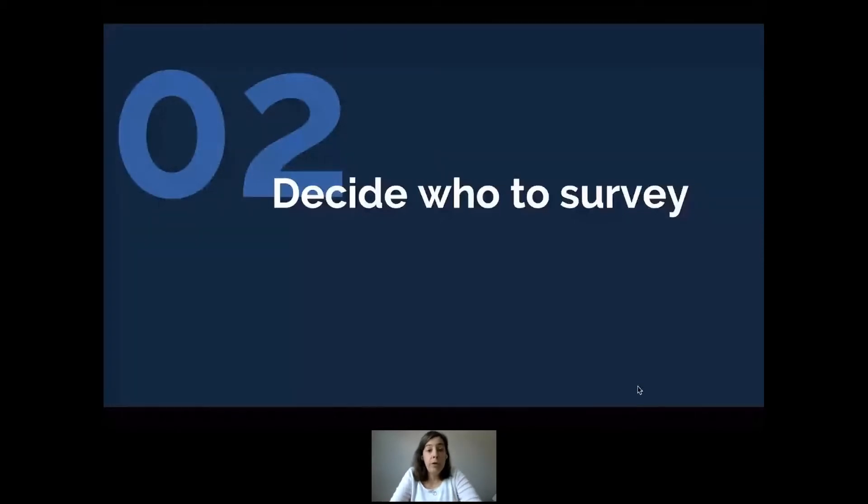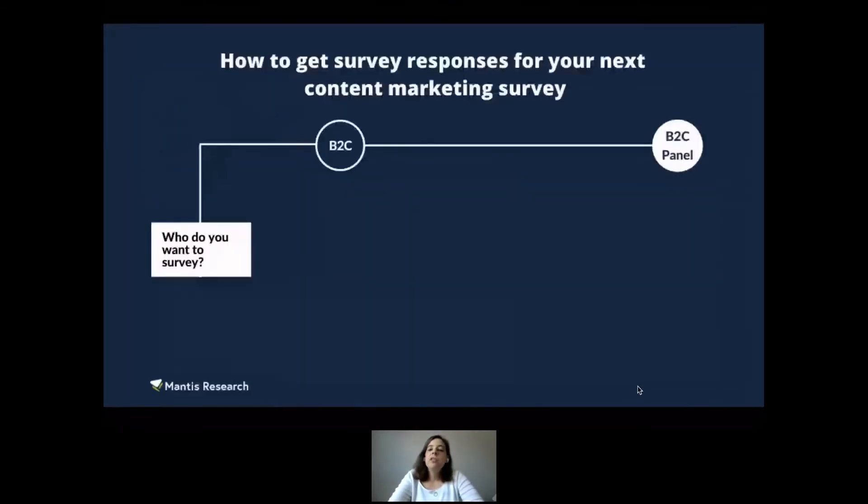Once you have your unique topic determined, the next step is figuring out who you're going to survey and how you're going to find those people. Even in B2B, consider getting a consumer panel — sometimes you want to understand how U.S. adults feel about publishers or written content, for instance. There are lots of panel companies out there; it's a very accessible, low-cost way to do research.